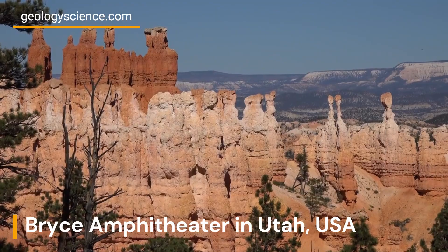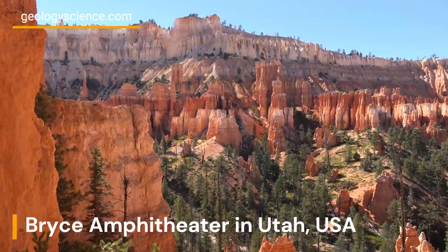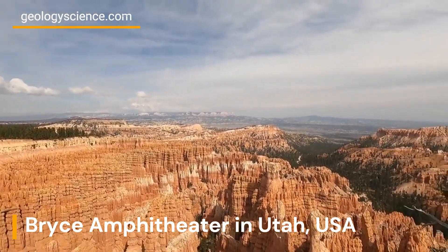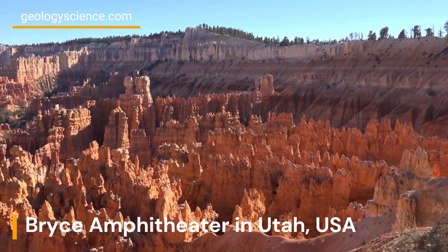The hoodoos themselves are relatively young, geologically speaking. They began forming only about 10 million years ago, during the late Miocene epoch, and continue to evolve today. Bryce Amphitheater is a popular destination for tourists and hikers.